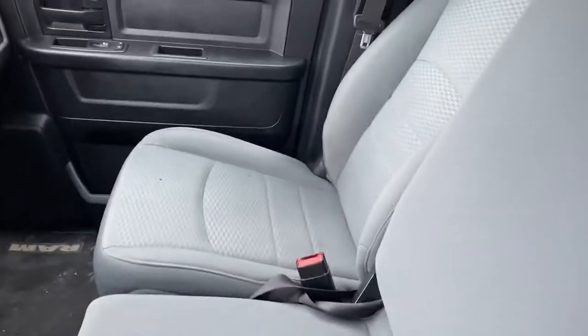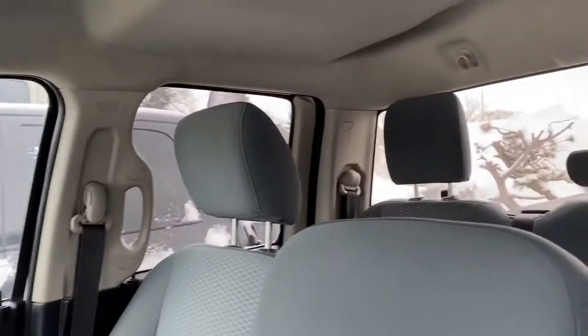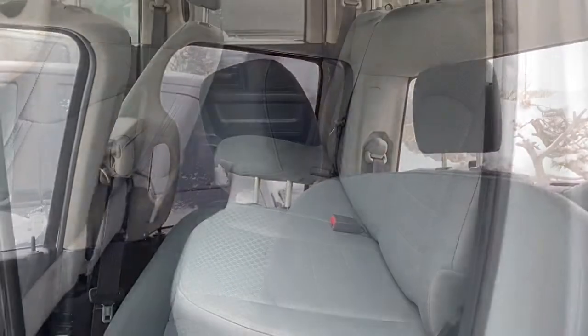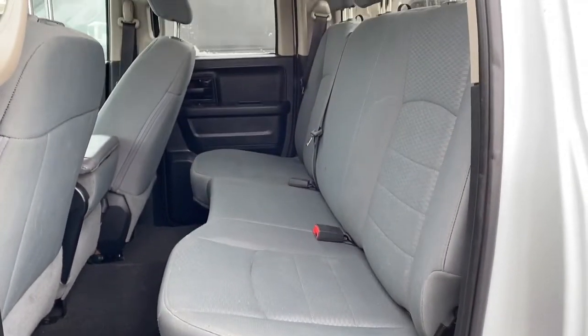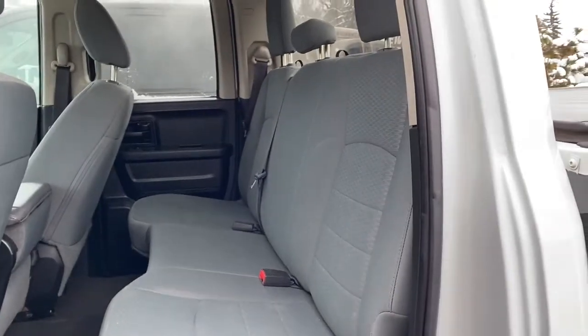This Ram has cloth seats. We'll now go take a look in the back seat. There is lots of space in between the first and second row seating, and those cloth seats do continue throughout the back.